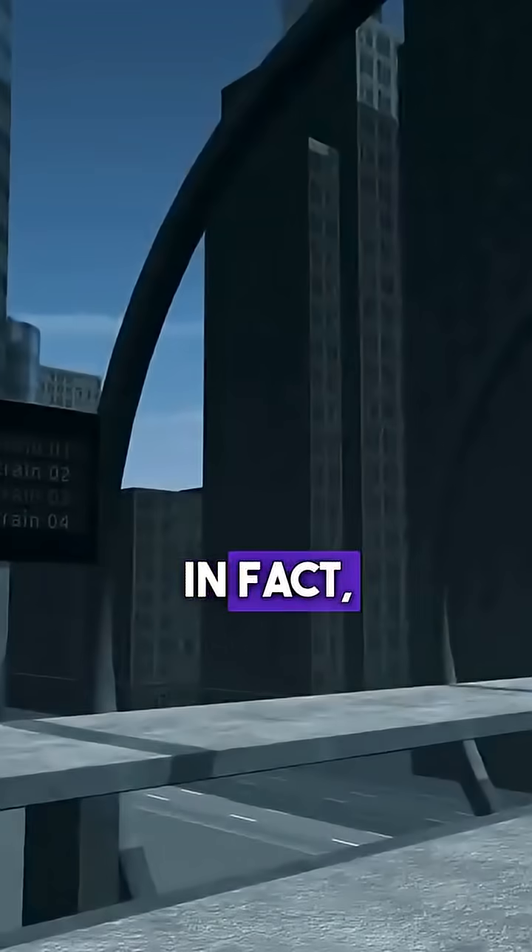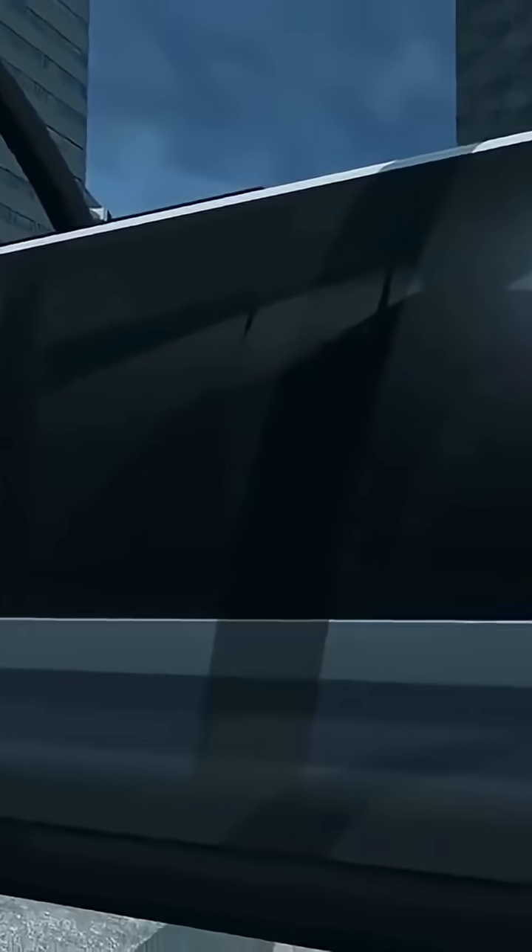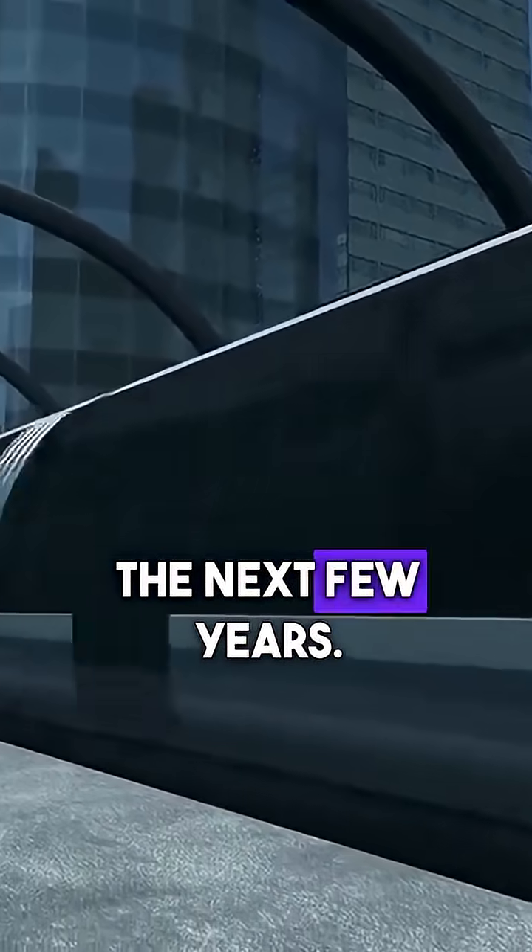Science fiction? Hardly. In fact, the first vehicle of the Hyperloop has already been tested and proven, and some larger tests are being scheduled for the next few years.